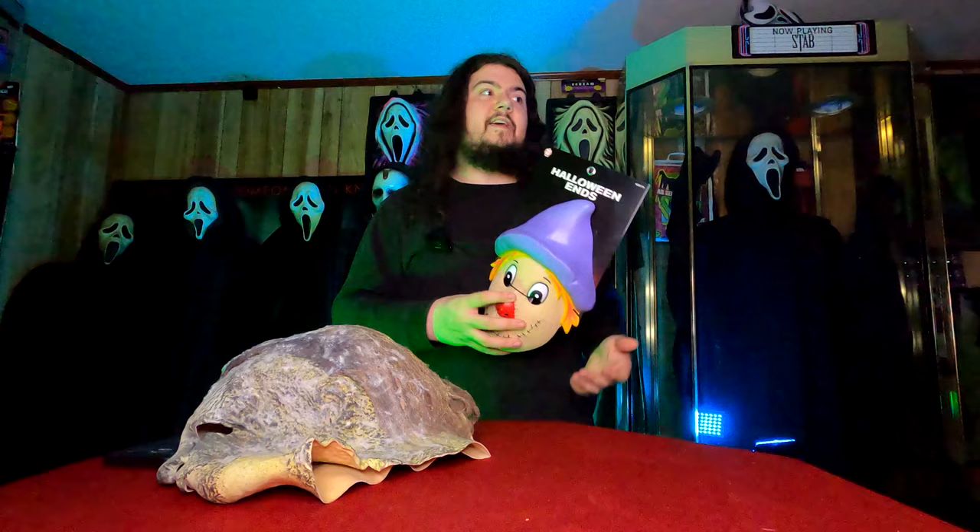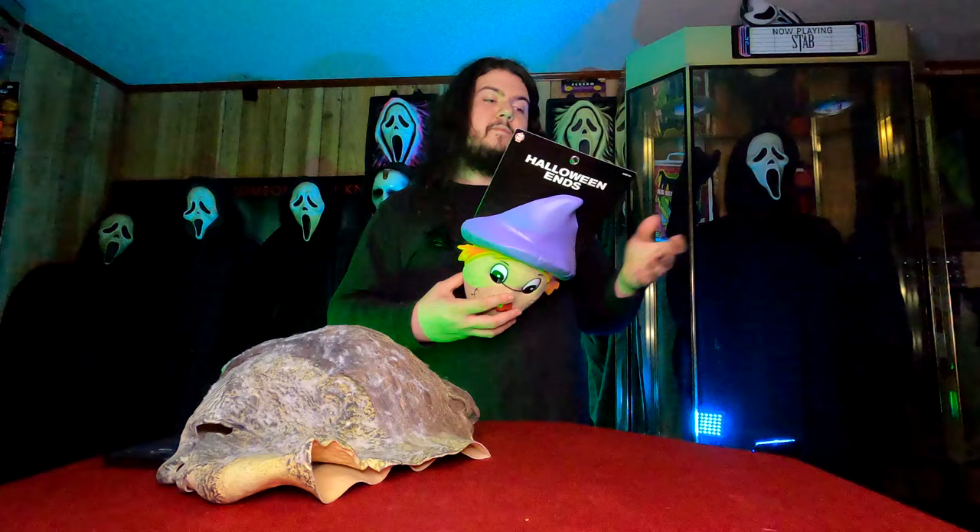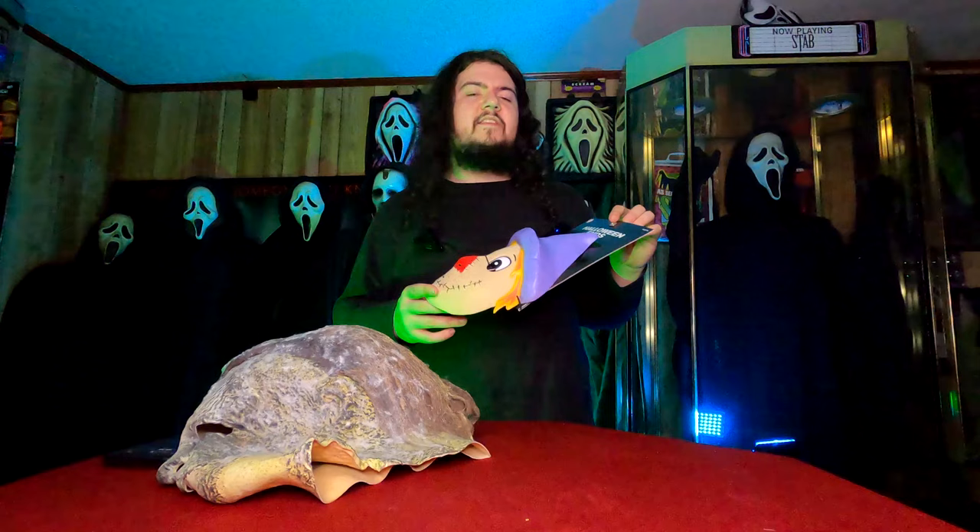As for the packaging, it's pretty basic — black background, Halloween Ends font, and nothing else noteworthy but the Trick or Treat Studios logo. On the back you've got all the information, and it's sculpted by Christopher Nelson and Vincent Van Dyke.